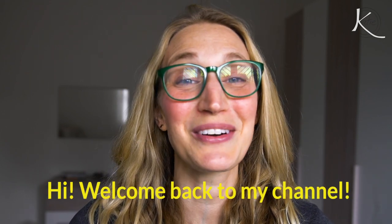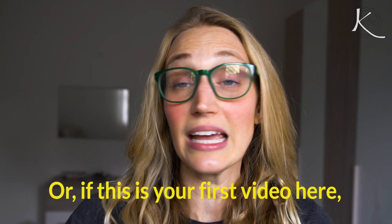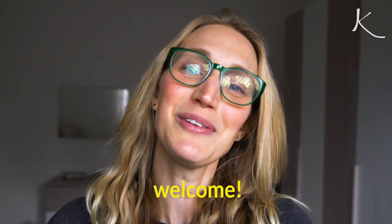So now that I'm, like, so Italian, let me start over. Ciao! Bentornati su mio canale. Oh se, questo è il primo video qui. Benvenuti!